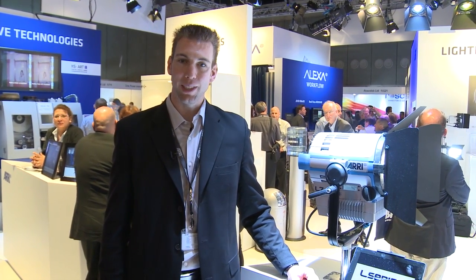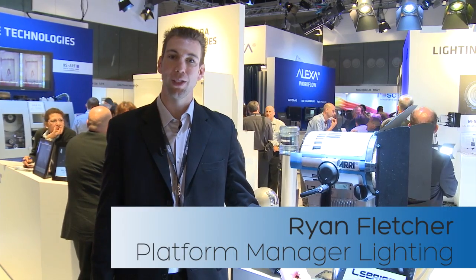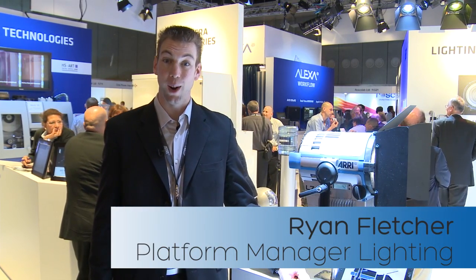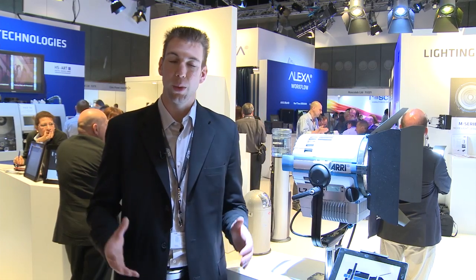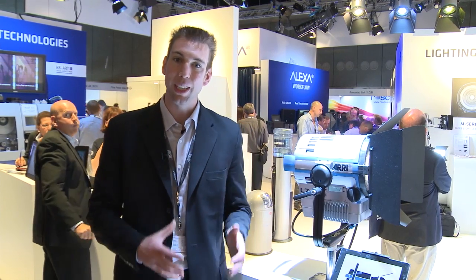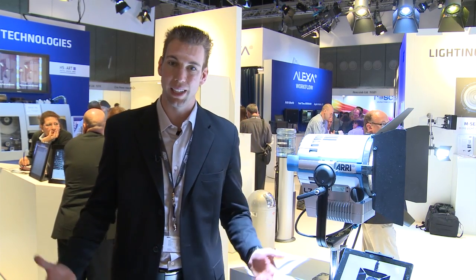Hello, welcome to IBC 2012. My name is Ryan Fletcher. I'm the platform manager for lighting at ARRI. Last year we debuted the L7C color-tunable LED Fresnel, which is the first time we've been able to combine all the versatility of traditional tungsten ARRI Fresnels with all of the efficiency and tunability benefits that come from LED.